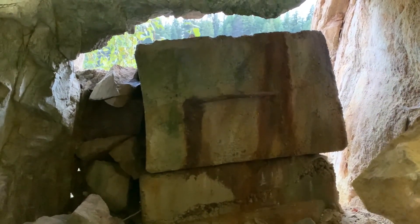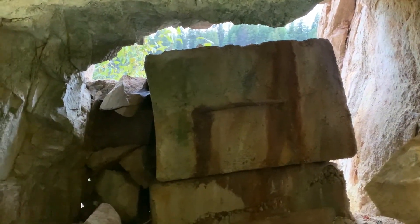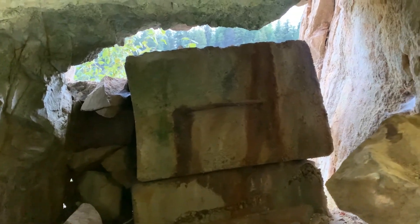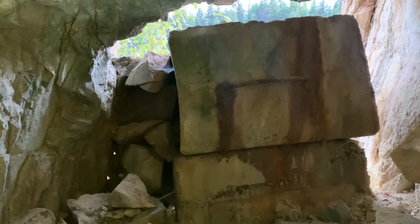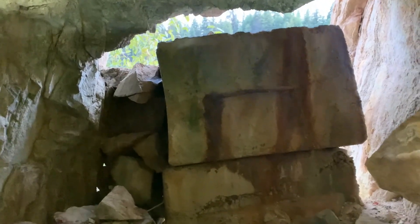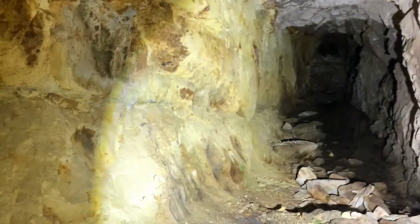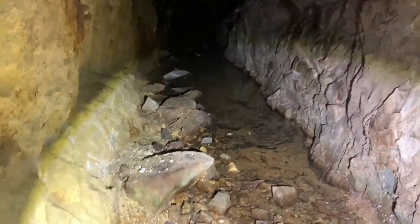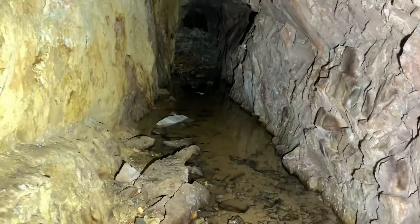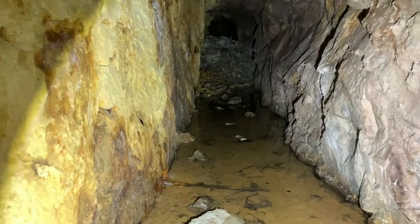Welcome back to another adventure. I think this one's a pretty short one I've been meaning to check out for a while. As you can see, it's kind of a tight squeeze getting in here, but it is literally right off the side of the highway. I had kind of peeked in here a while ago and it looked like something I wanted to check out, so I had a little time tonight and figured I'd come check it out.